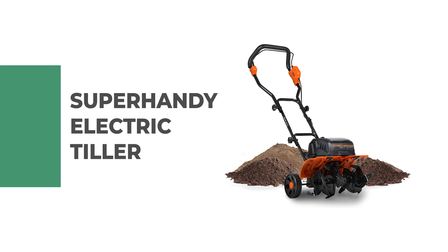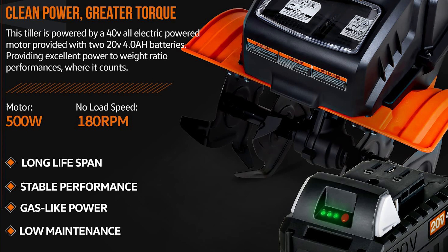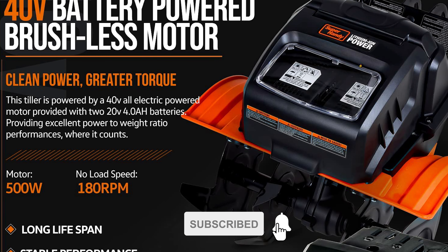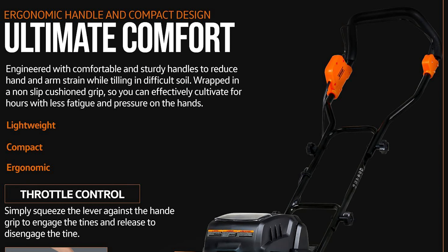Number six: Super Handy Electric Tiller. This electric power tiller is the perfect machine to give you ultimate control of tilling over your land. It has sustained rigorous testing, and unlike gasoline tillers, electric-powered tillers produce no smog and are quieter. This tiller has a powerful 40-volt all-electric portable motor that provides excellent power-to-weight ratio performance.